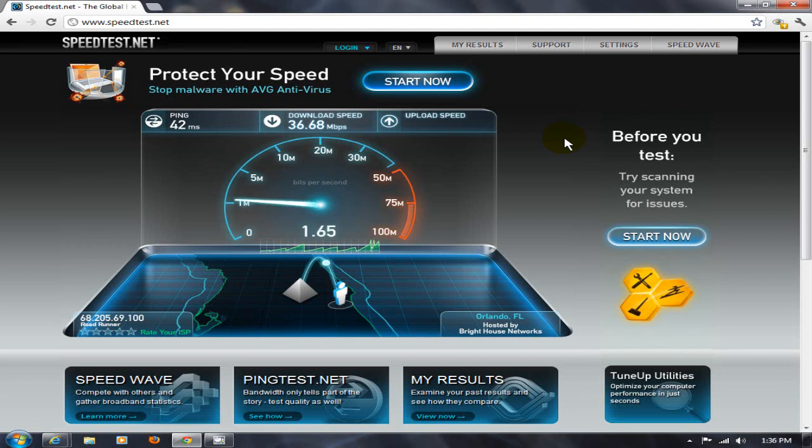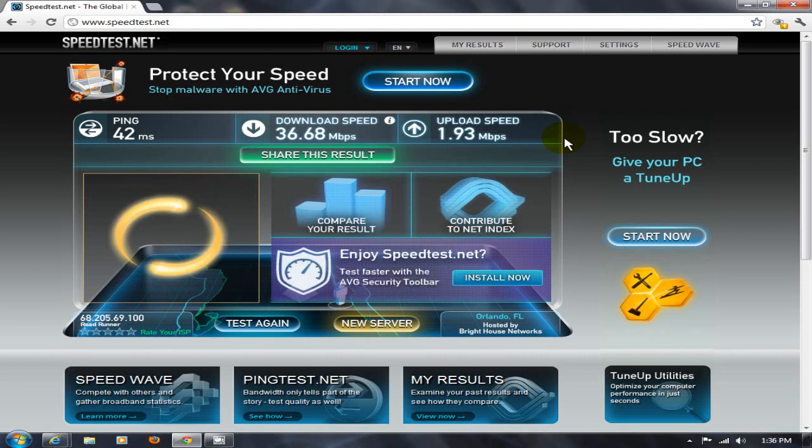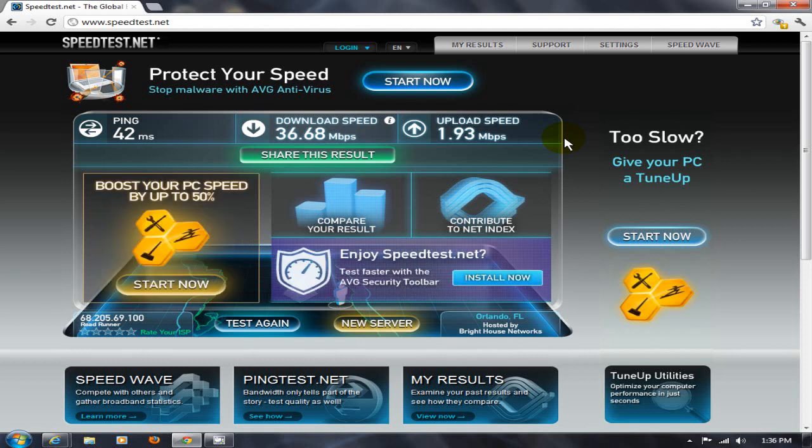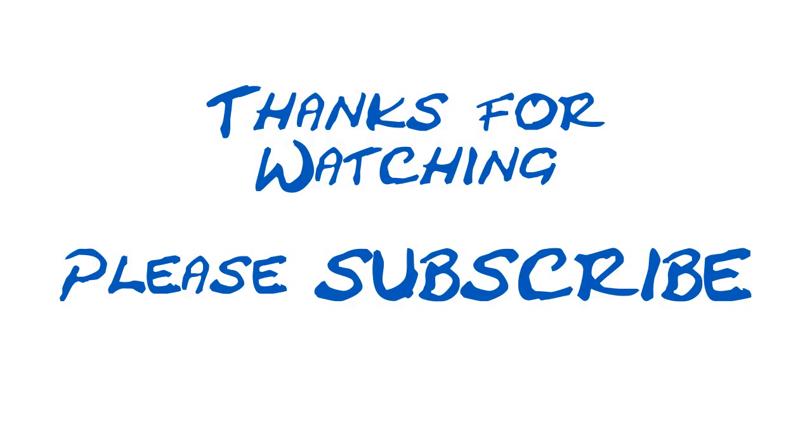That's just about finished. As you can see, these numbers are a lot different — a lot better. It's pretty obvious that the winner on the speed test is Google Chrome at 36.68 megabits per second, compared to Internet Explorer at 26.42 megabits per second. Thanks for watching and please subscribe!